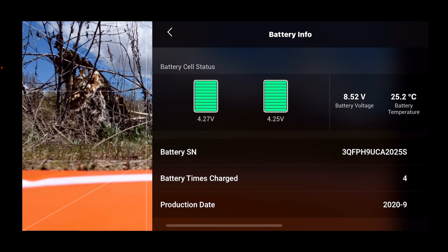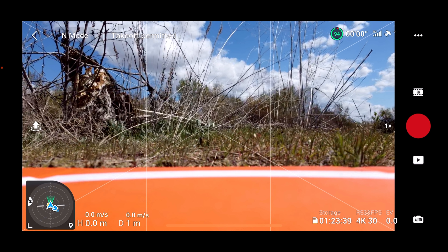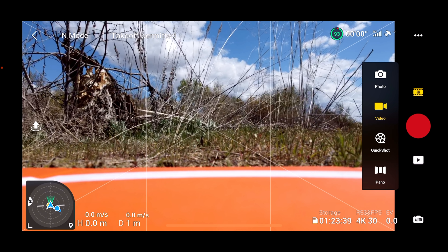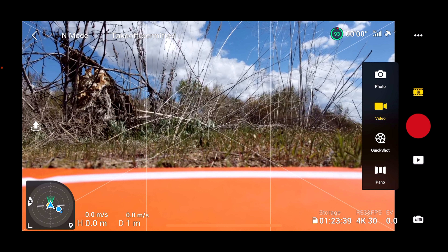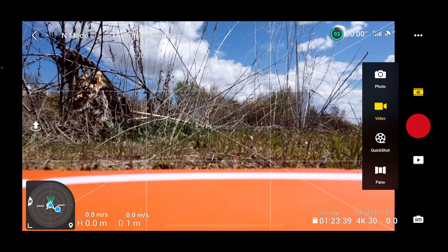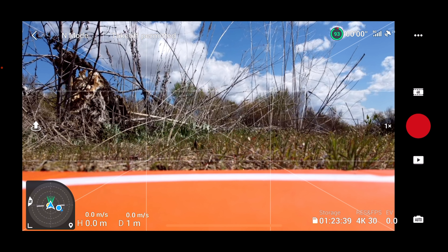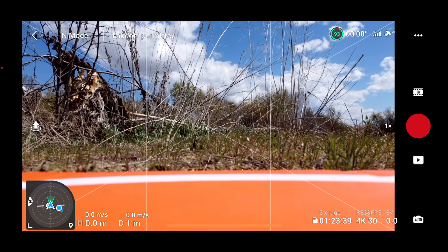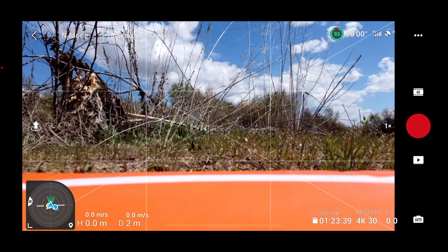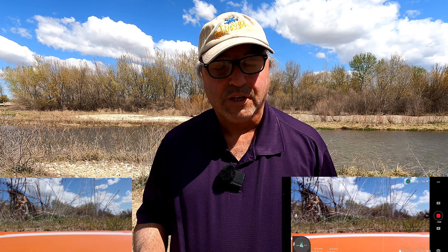I don't see any reason not to take off. I'm going to start recording. I usually check the menu to confirm my recording level, but you can see right at the bottom right it says 4K 30 — that's exactly where I want to be. So let's get this bird in the air.